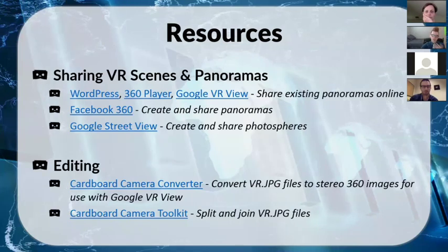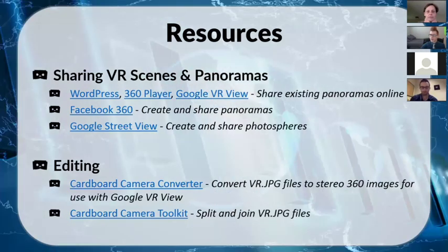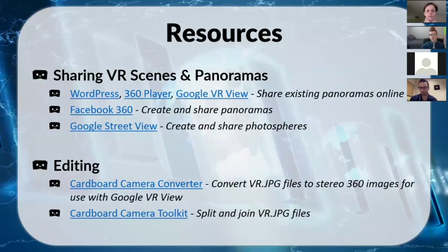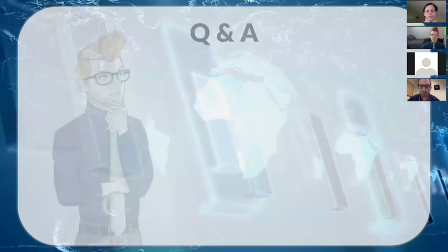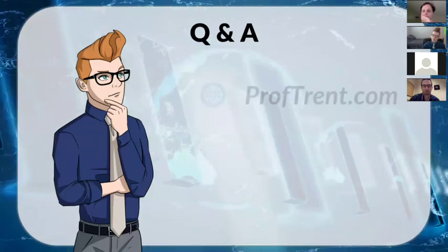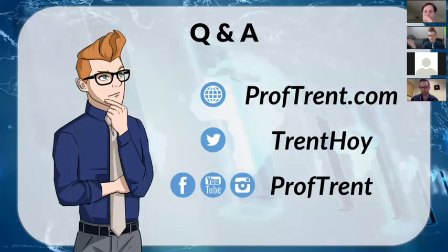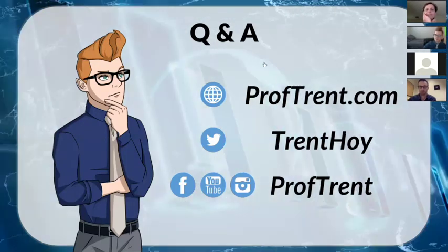If you'd like to review what I talked about today, I have two YouTube videos I made as part of the class project — one covering the overview and outline, and one on how it went with the student pictures. Links are on the slides. I also have a website with all of this content plus other projects in the same vein, and you can connect with me on Twitter or other social media — I have many other projects you're welcome to ask about. That's essentially it. Any questions?